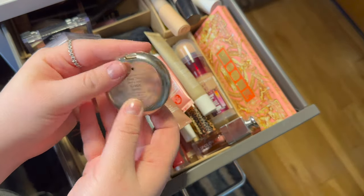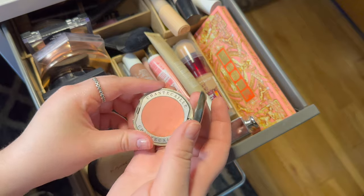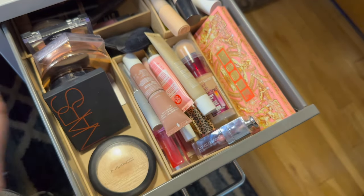Then I have this blush from Chantakai in the shade Grace — the Turtle one. I've really been liking this one, but I want to switch around my blushes a bit, so I'm going to put that one back.